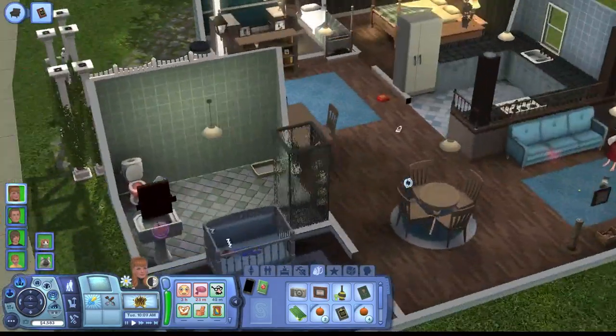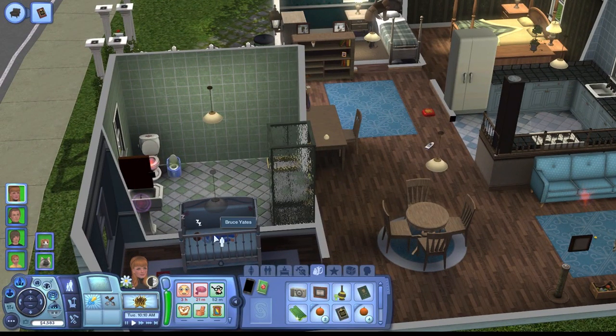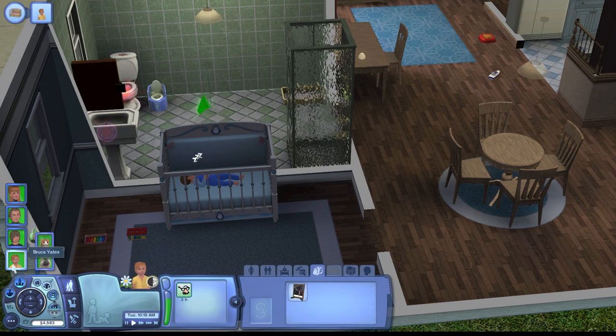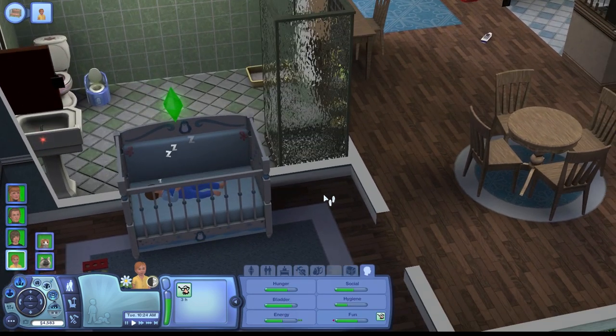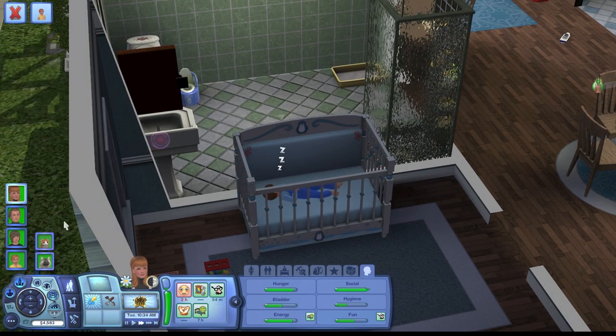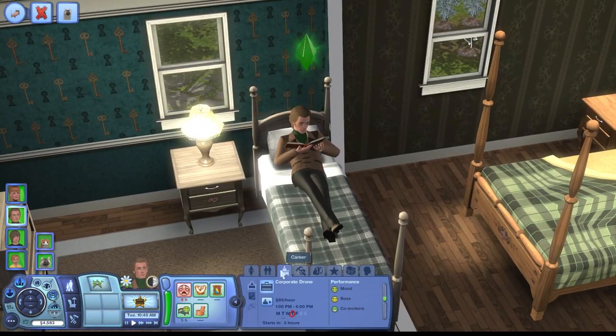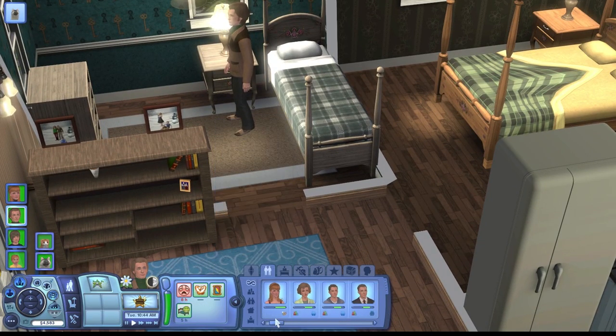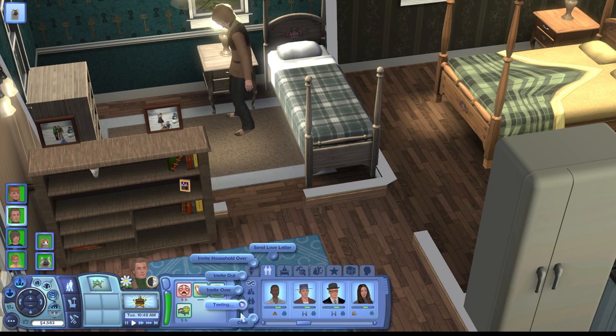I want to make sure we teach Bruce to walk and talk. He's already potty trained but I want to finish those skills so we can pick his trait — Thomas got stuck with a trait I didn't really want for him. Let's take Bruce out and teach him to talk since that's what I started on the previous day. He works at 1 so I'm going to have him call his boss and try to get some schmoozing in before we go to work.